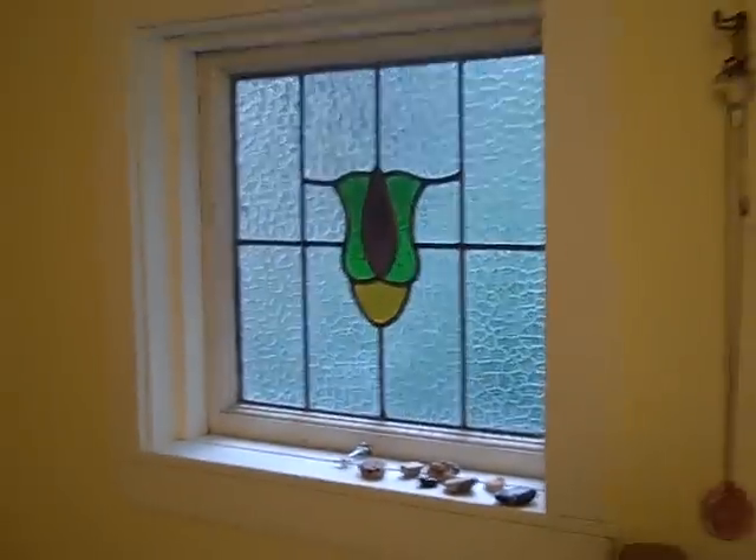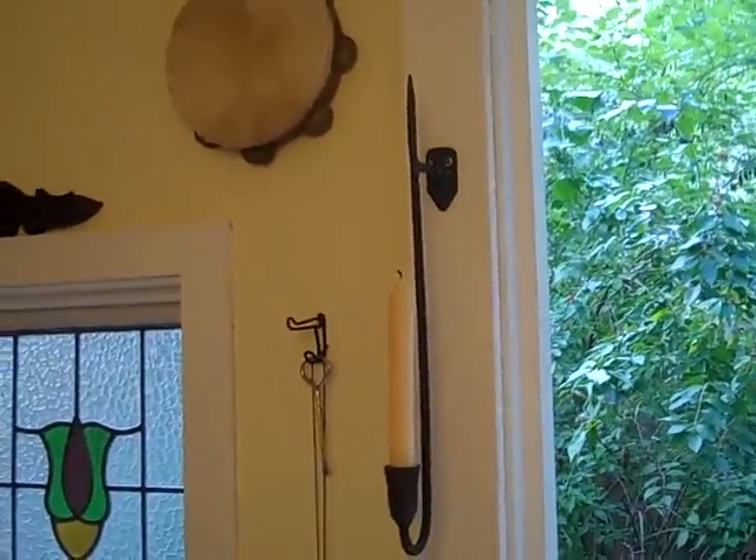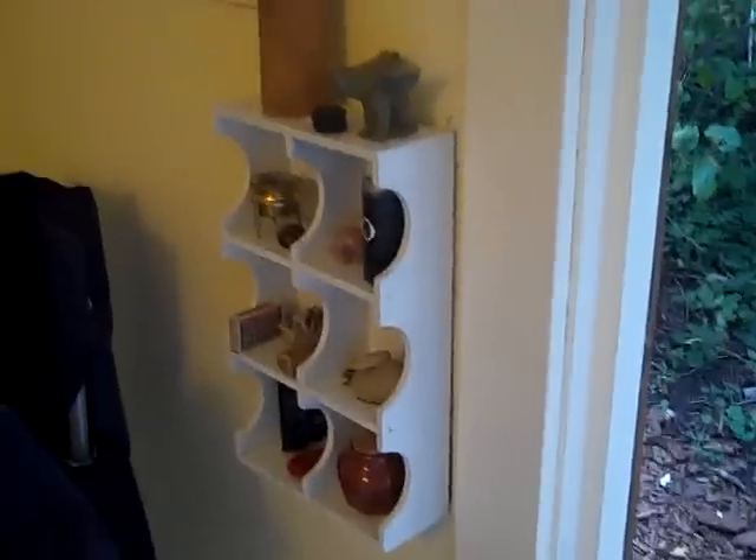And the stained glass window from the inside. Candle holders, so that if I should want I can use that. Here's our little cubby that covers the electrical box. And outside again.